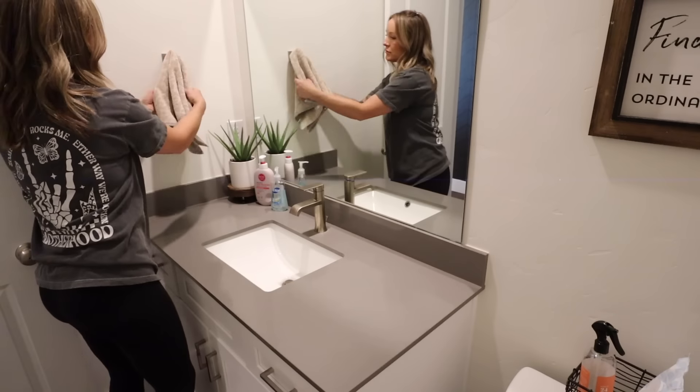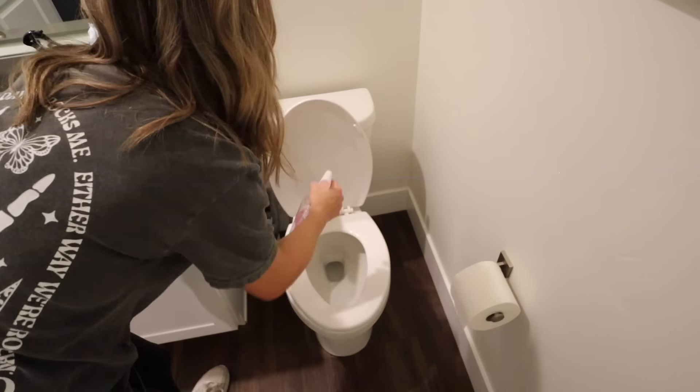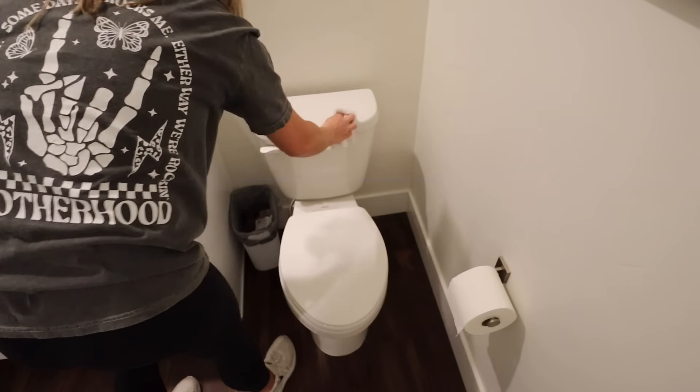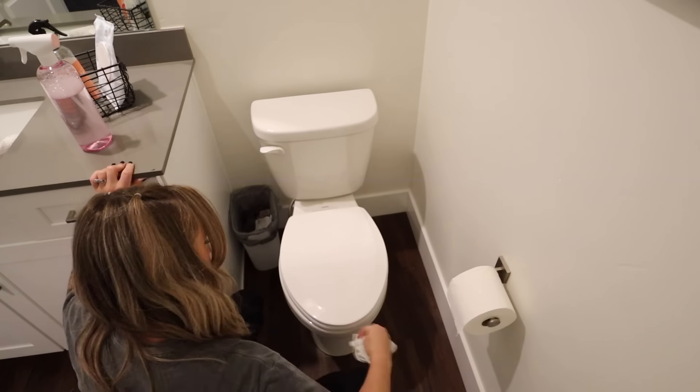Now I'm using my Blueland bathroom cleaner to spray down the toilet, and I'll just use one of those cleaning rags to wipe it all down. Then I'm going to use my Clorox wand to clean the inside of the bowl.